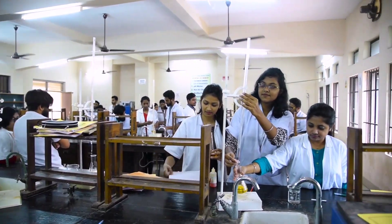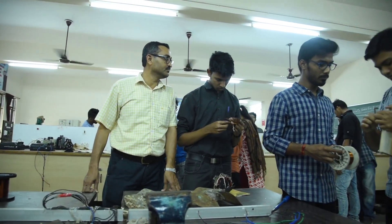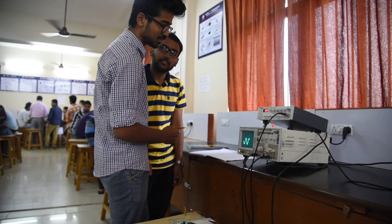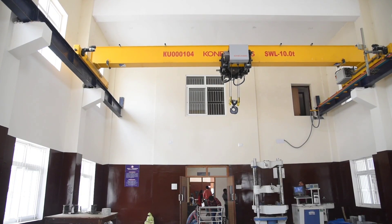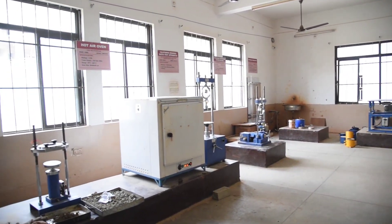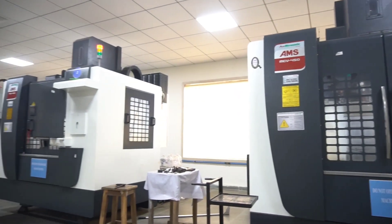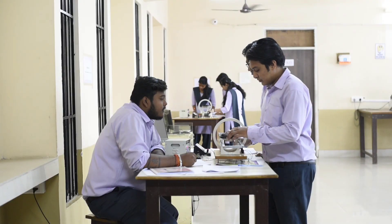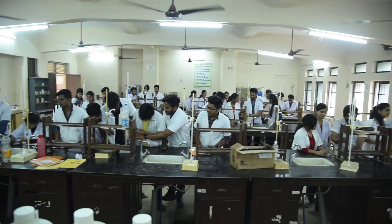These include IDER labs, electric labs, computer labs, electronic labs, civil labs, mechanical labs, physics labs, chemistry labs, and IMS labs.